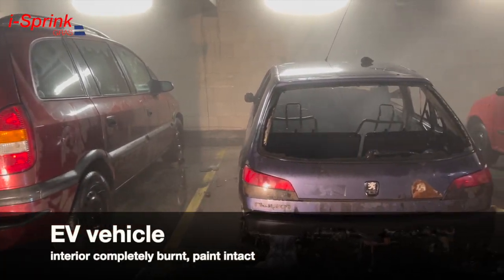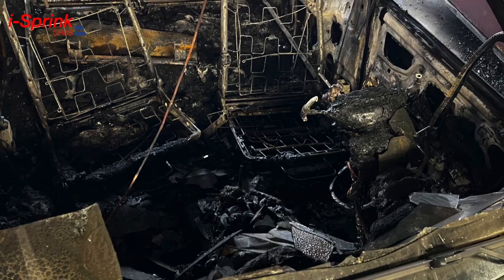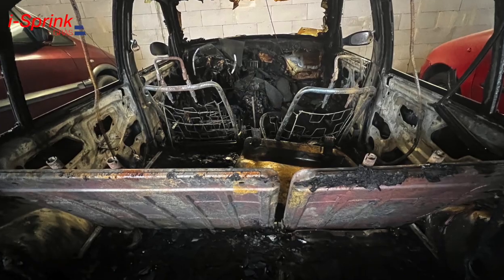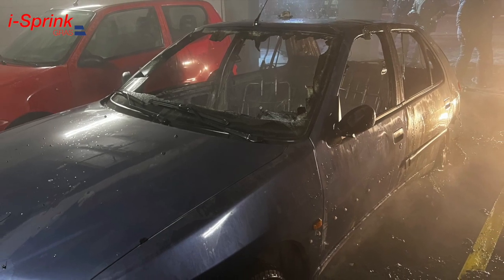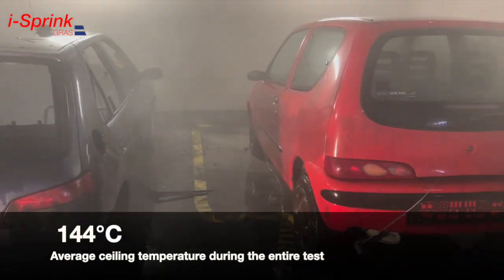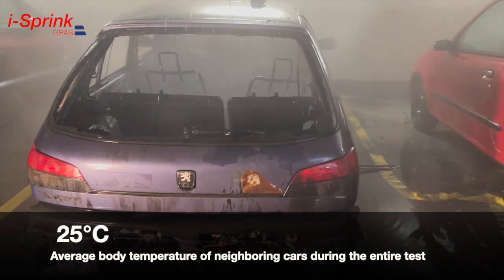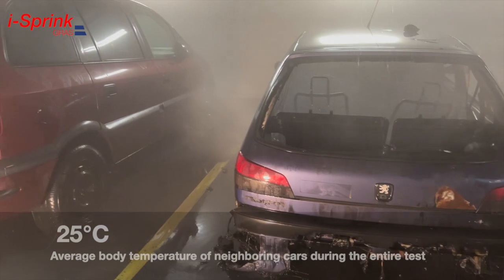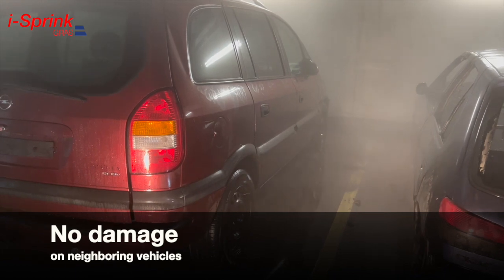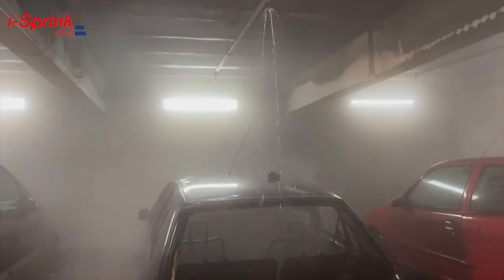The completely burnt interior of the vehicle simulating an electric vehicle is visible. The average temperature under the ceiling during the entire test was 144 degrees. The average temperature on the body of neighboring vehicles during the entire test was 25 degrees. There is no visible damage of any kind on neighboring vehicles, and no signs of damage to the ceiling structure.